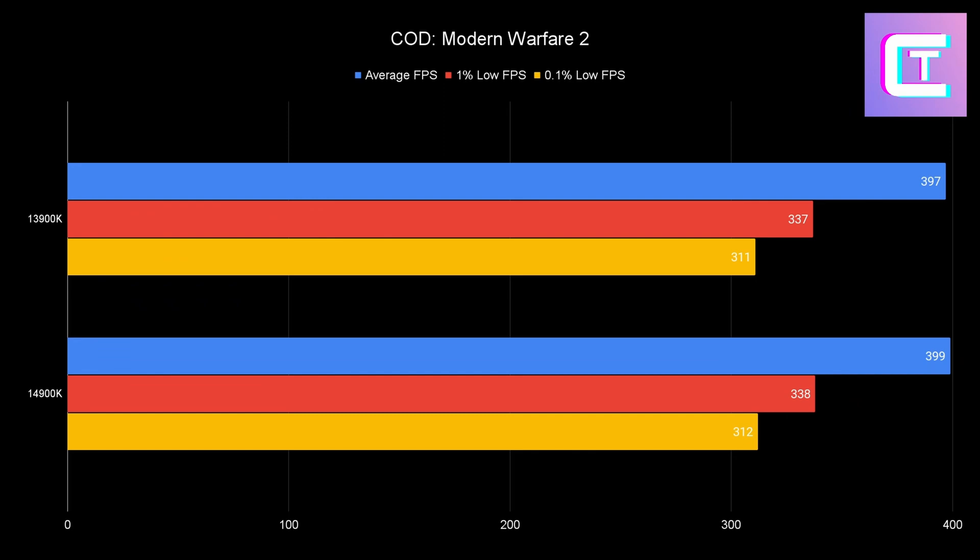Last but not least, Call of Duty Modern Warfare 2 — it's a tie. Maybe one or two more FPS on the 14900K; you're not going to notice that. Maybe Modern Warfare 3 will be the answer, but honestly it's just underwhelming. It's a cool chip, but I have an average 13900K — not a bad one.